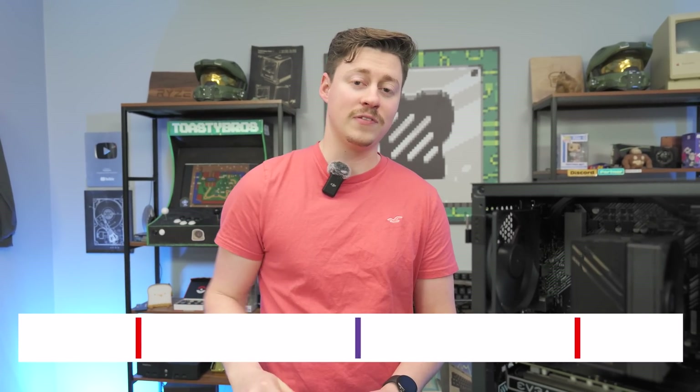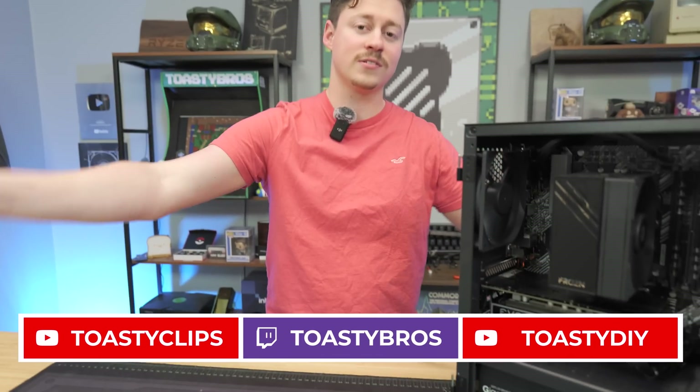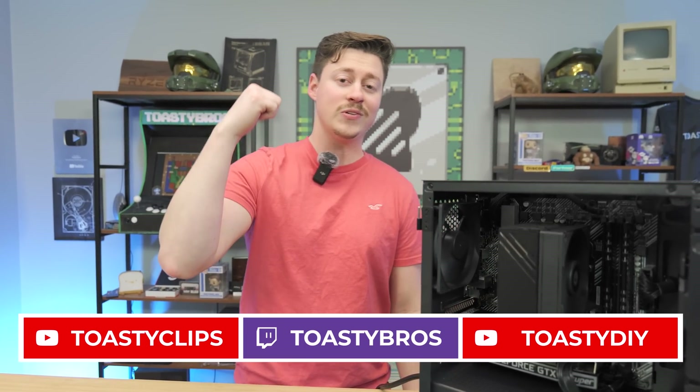Let us know in the comments if you're still rocking first or second-gen Ryzen at home. We hope you enjoyed today's video. Make sure you check out our other two YouTube channels and also our Twitch at twitch.tv/ToastyBros. Don't forget to like, comment, and subscribe. See you all in the next one.